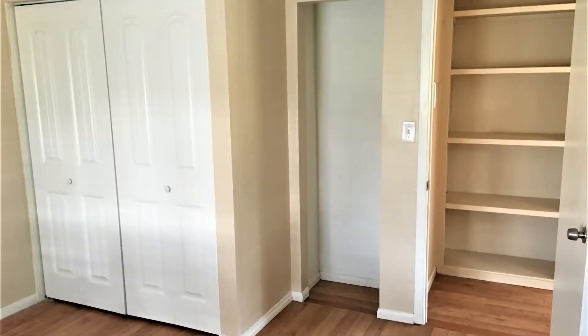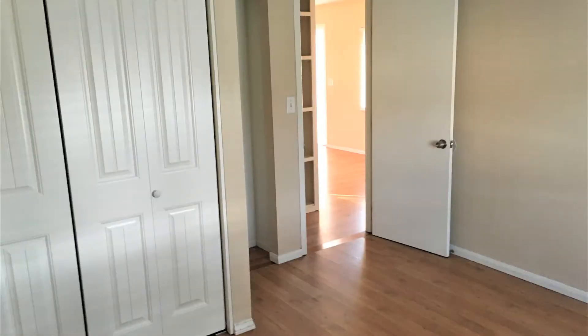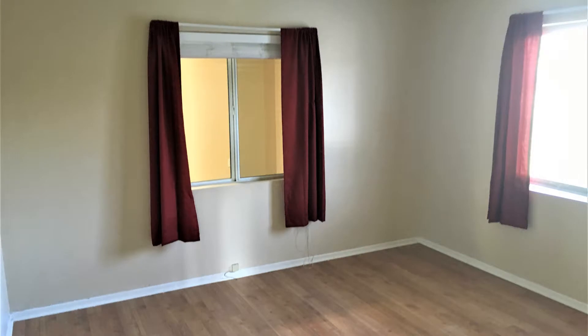All of the bedrooms are ample in size and have built-in closet space. They all have wide windows that let in plenty of natural light, making them perfect for waking up in the mornings.